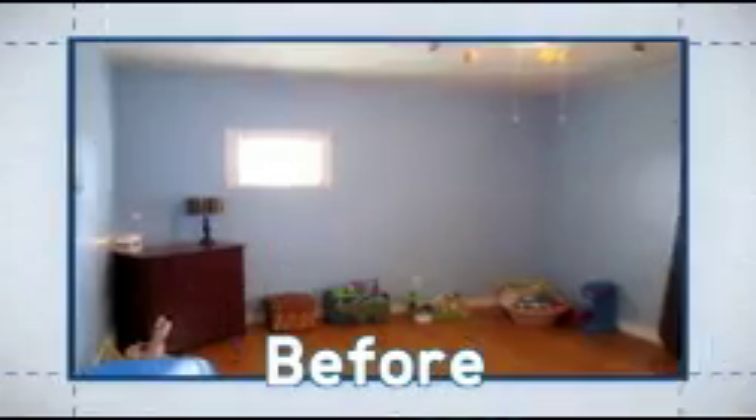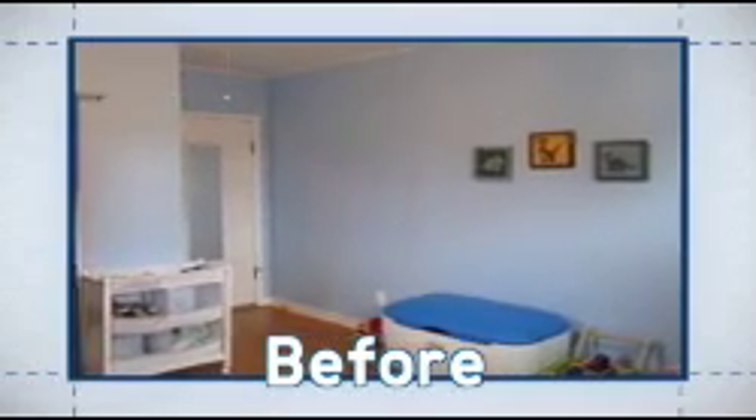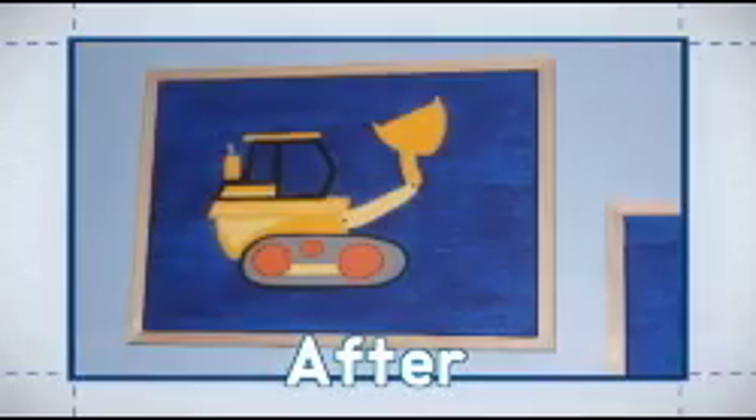I'll let you shop away and make all your hard decisions, and I really can't wait to see it. Thanks so much — good luck with the contest. It's been a few weeks and Sarah's room is complete. Let's see how it turned out. So what do you think? Make sure to vote for your favorite room.